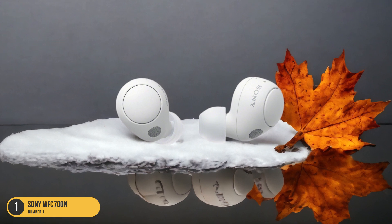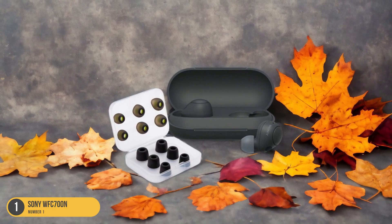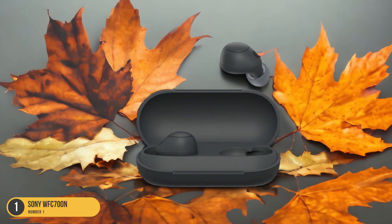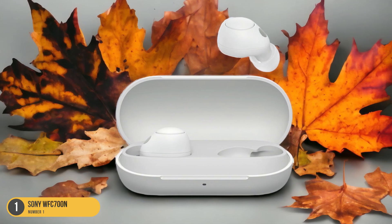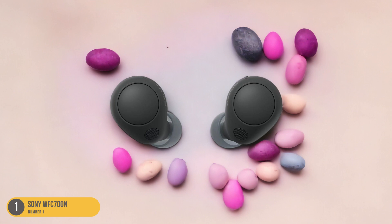Despite their super-cheap price tag, they deliver impressive audio performance, immersing you in your music or podcasts while keeping external distractions at bay. Equipped with a comfortable and secure fit, the WF-C700N is designed for long listening sessions during flights, train rides, or simply exploring new destinations. Their lightweight construction makes them easy to carry around, and the folding feature adds convenience to stow them in your bag without taking up much space.